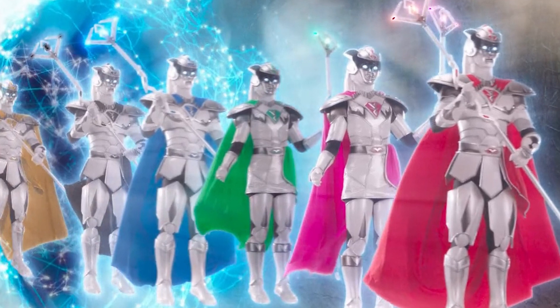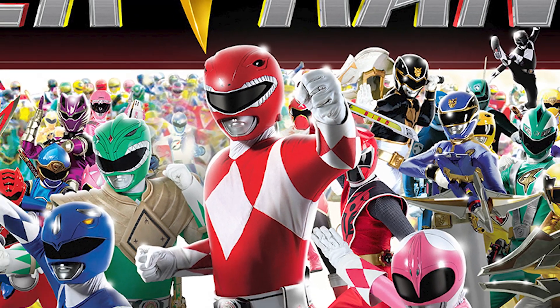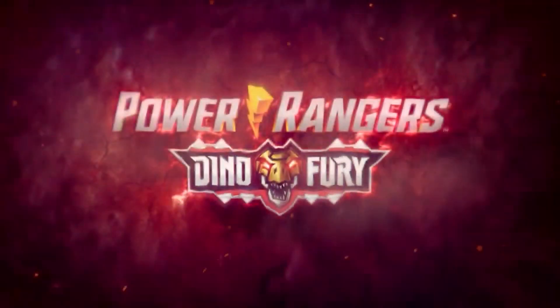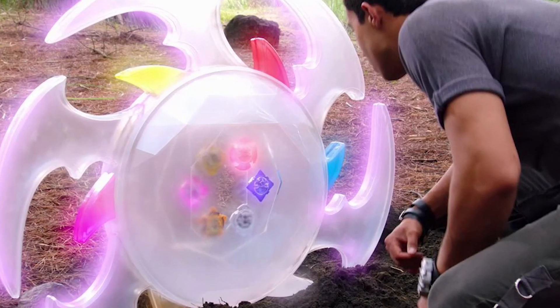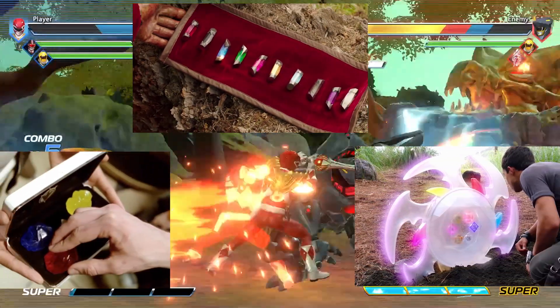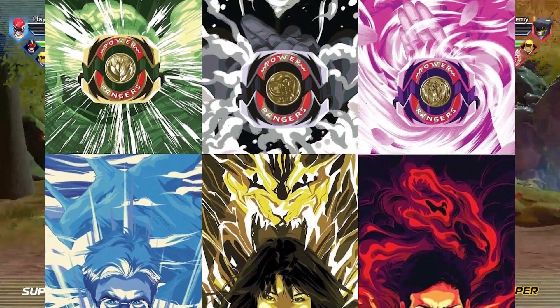The Morphin Masters are like the know-all, see-all in the Power Rangers universe. In the mid-season finale of Dino Fury, we learned they created some very important things in the franchise and in other series, such as the Dino Gems, the Energems, and the Ninja Nexus Prism — things that allow our heroes to access the Morphin Grid and Morph.